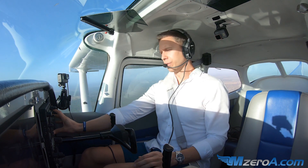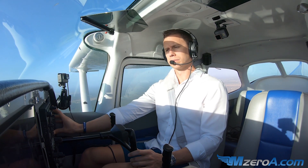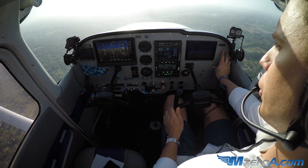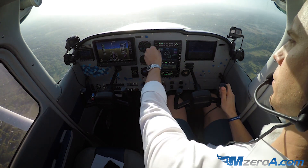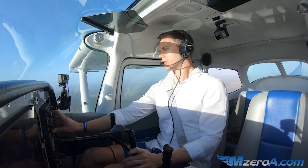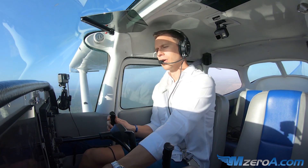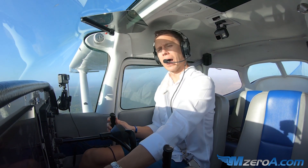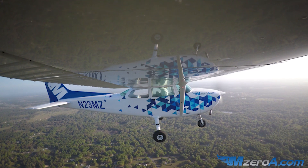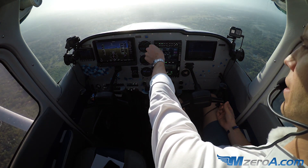'Ocala Tower, Skyhawk 23 Mike Zulu.' They came back: '23 Mike Zulu, 7 miles to the northwest with information Charlie, inbound for landing.' Tower responded: '23 Mike Zulu, report 2 northwest of the airport for a left downwind, runway 36.' I readback: '2 northwest of the airport for a left downwind 36, 23 Mike Zulu.' So he told me to report 2 miles to the northwest for a left downwind, runway 36. Not too bad — we're 6 miles out now, just continuing to fly, listening for other air traffic to see where they are.